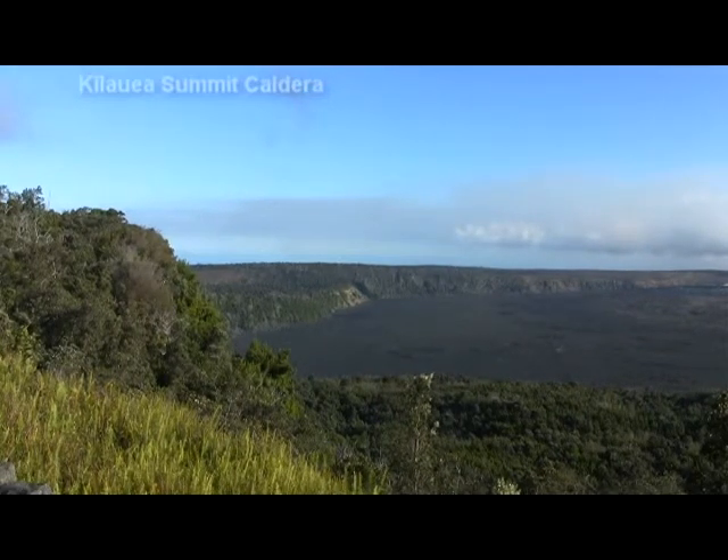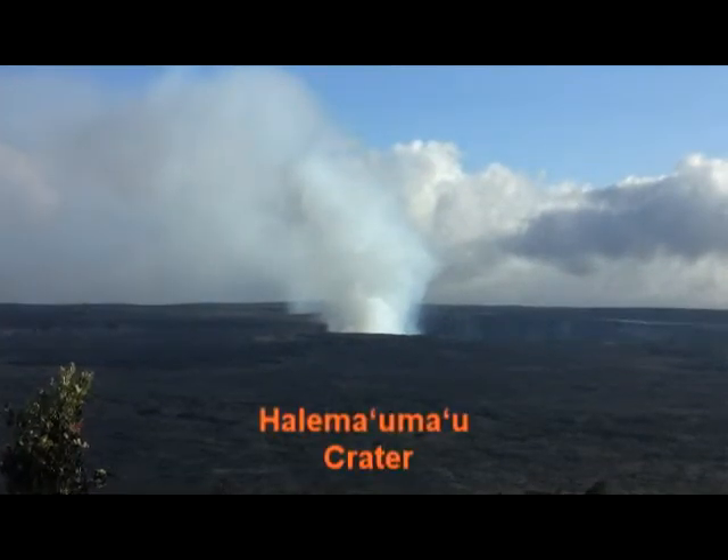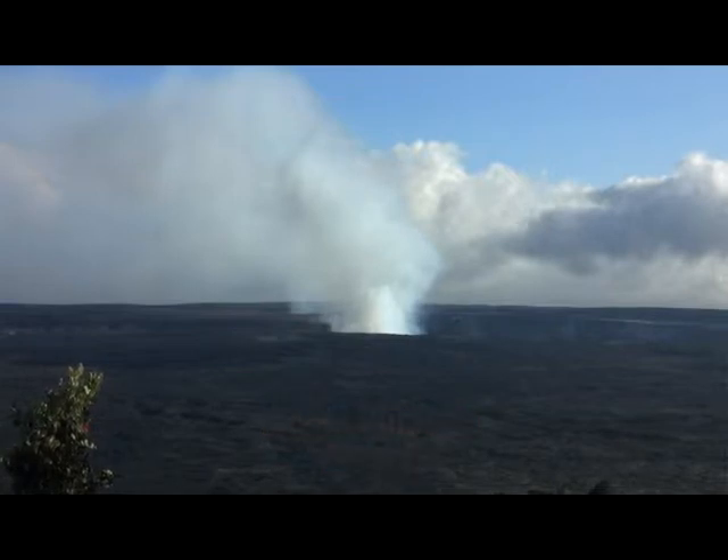A major feature within the caldera is Halemaumau Crater, a large pit crater and one of Kilauea's most historically active eruption centers. The crater is approximately 3,000 feet in diameter and 280 feet deep.